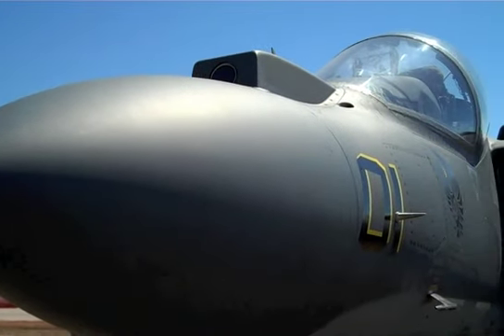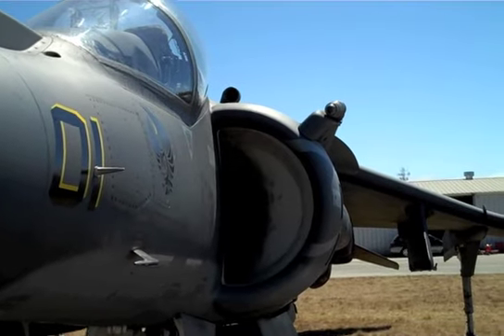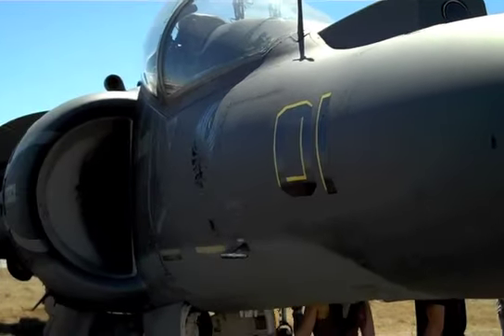This right here is the Harrier. This thing can land like a helicopter — hover and land straight down if it has to.